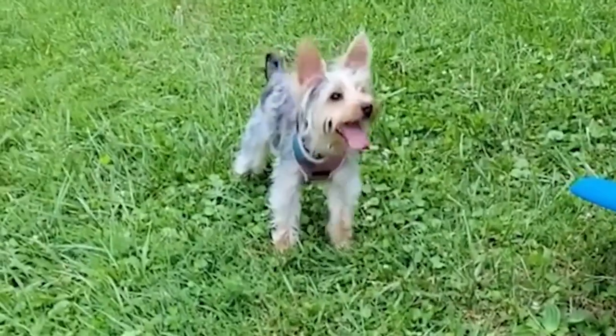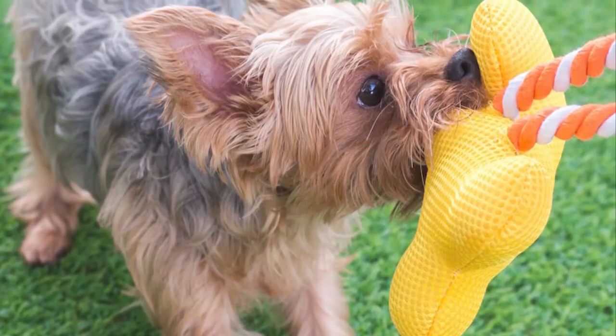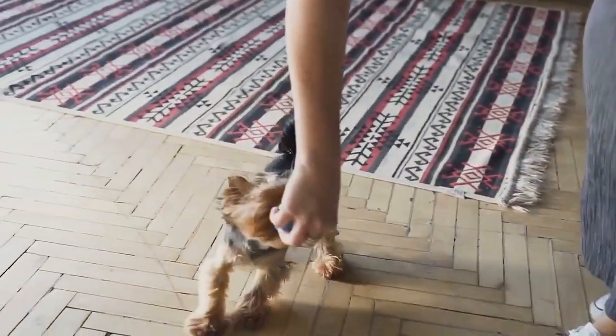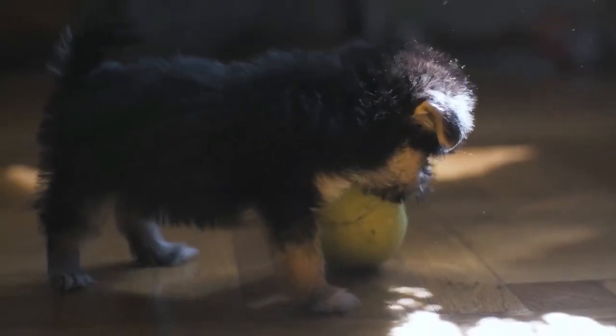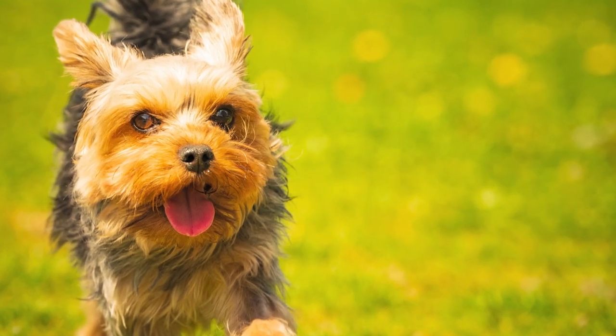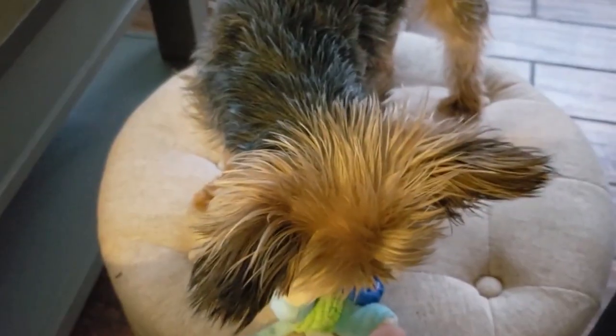They have a fearless and independent nature. They are also highly trainable, and with proper socialization and training, they can make great companions. They have a strong and protective nature and can make great watchdogs, despite their small size. They also have great adaptability and can thrive in different living environments.